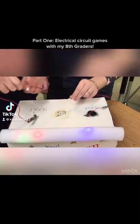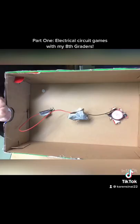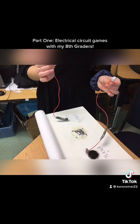Circuit Games with my 8th graders. This is a trivia game where two players compete — one lights a buzzer and one lights a light — and that determines who gets there first to be the winner.